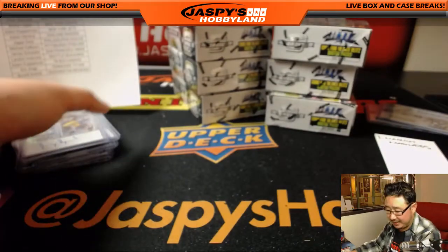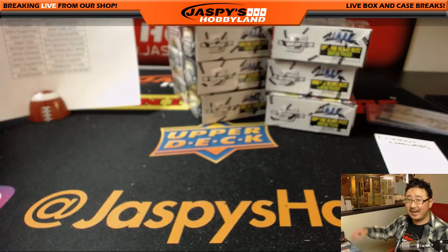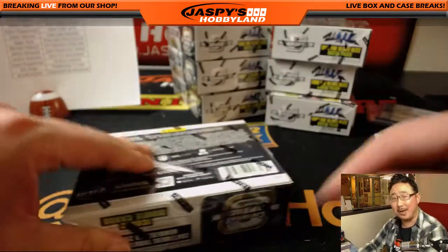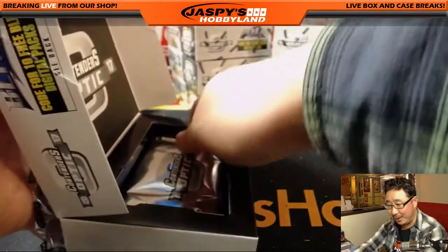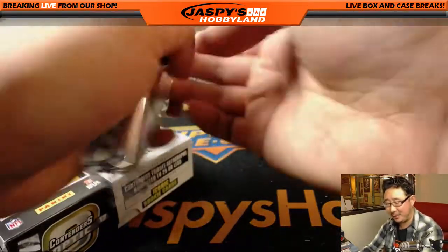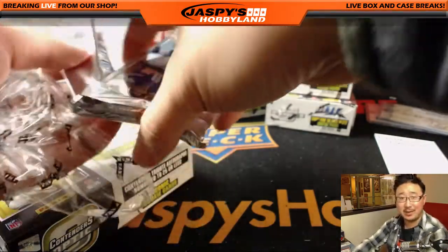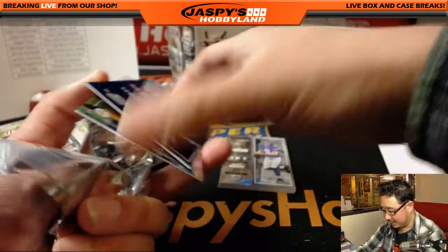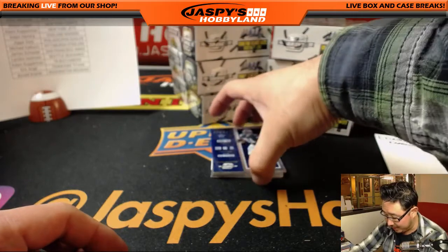So we got Mitch Trubisky and Kareem Hunt in the first inner case, Patrick Mahomes and Alvin Kamara in the second, and now in this inner case we have Dalvin Cook. Who else do we have left? We need to pull the other big names — Leonard Fournette is another big one. Pretty much knocking them all out inner case by inner case.